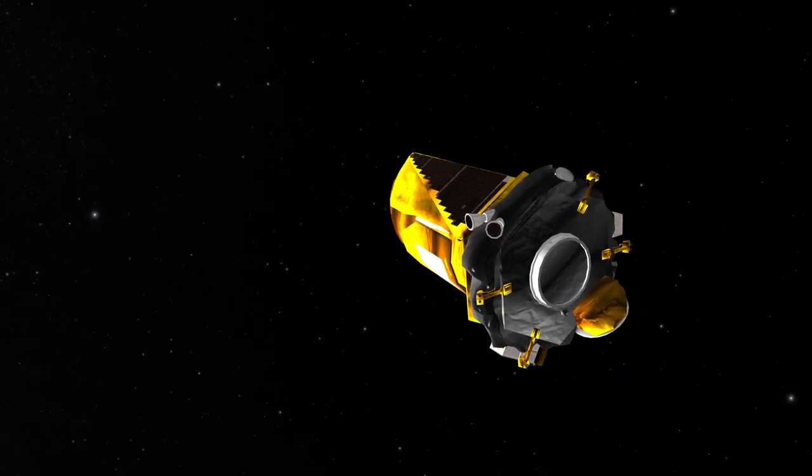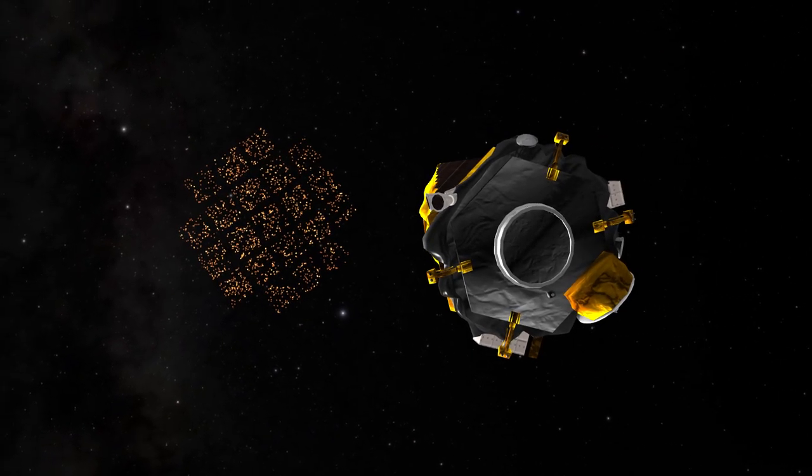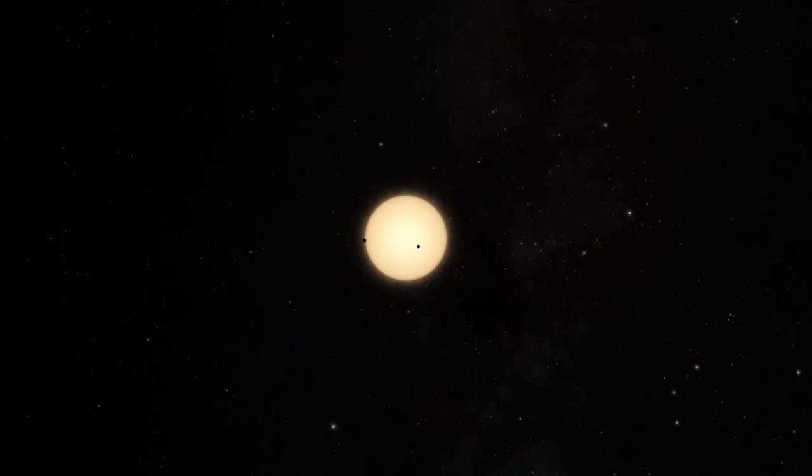The feature of Kepler that makes it great for stellar astronomy is the fact that it can measure the brightnesses of stars very precisely. That's the way you find planets, and that's also the way you can see starquakes going on on the surfaces of stars.